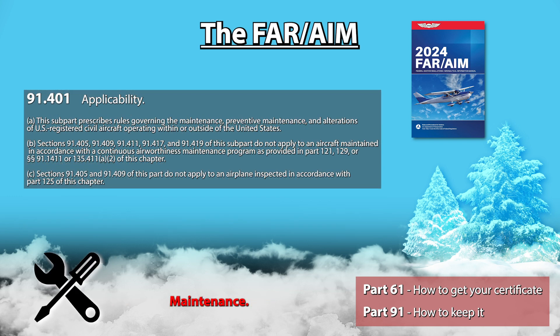And finally, any regulation in the 91.400 range will talk about maintenance. I hope this little video helped clarify a few things. Please do let me know in the comments below what topic you'd like me to cover next, and I'll catch you in the next video.